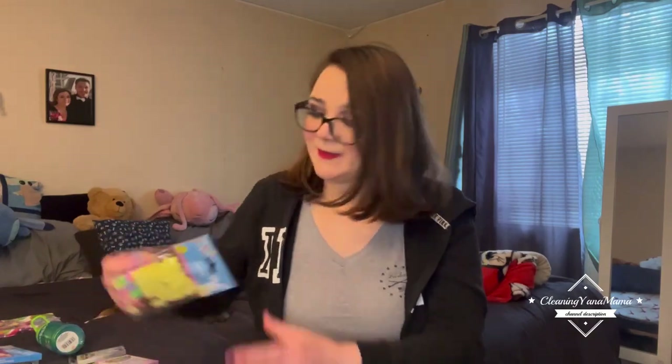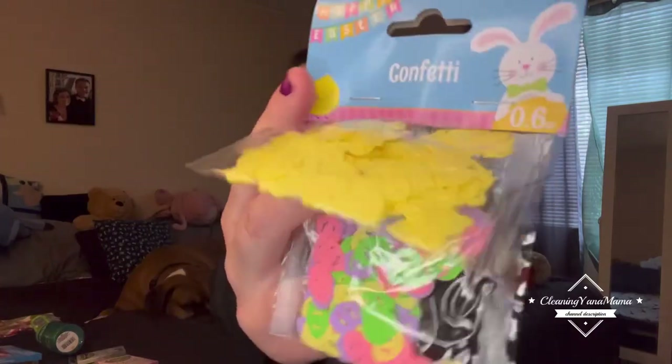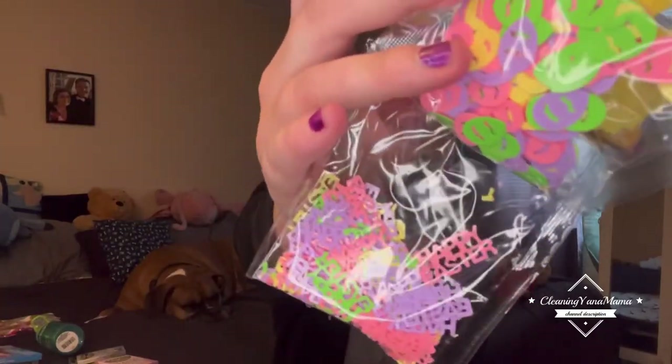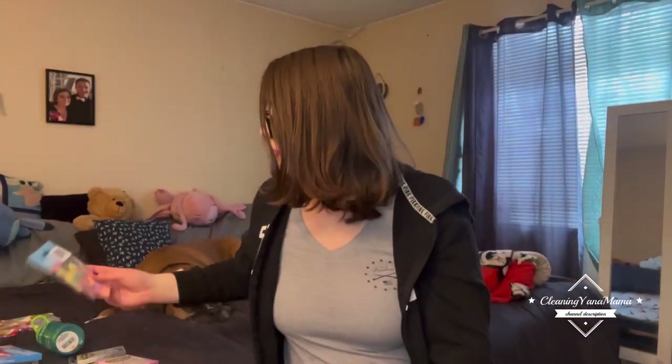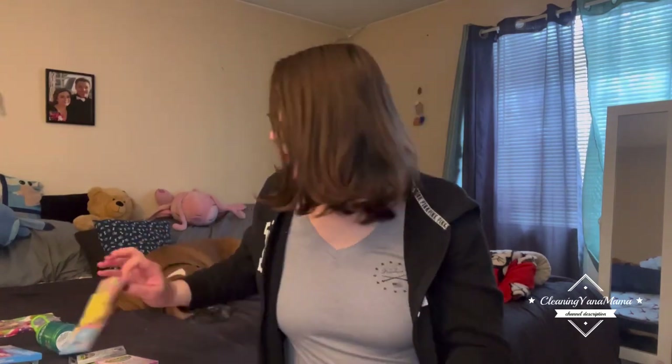Then I got these, which are a little different than those, but they're yellow chickadees and then eggs, and they all say 'Happy Easter.' I thought I could do maybe a few Easter cake toppers, or just have these — I don't know, but I'll find something to do with them.